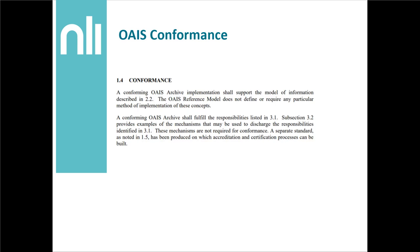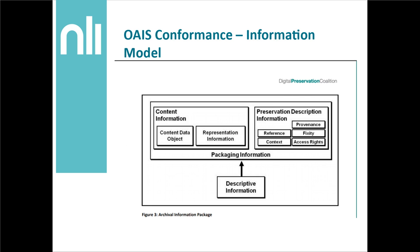Going back to the information model, this generally leaves us with things like fixity information and representation information that are just missing. These things are probably not going to have an easy crosswalk to your existing systems. Hopefully this at least shows you that you might be a bit more equipped to deal with managing digital files and getting engaged with digital preservation than you may realise.